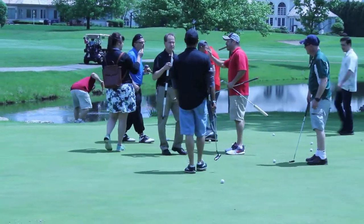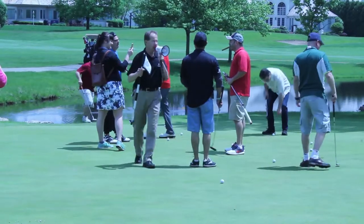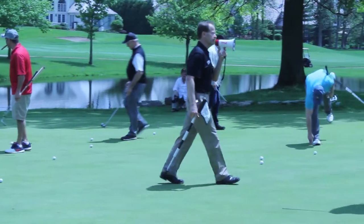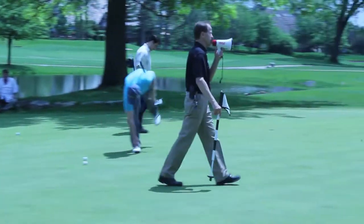This is part of the Chamber 630 Golf Outing at Ruffled Feathers Golf Course. We'll be starting shortly with our shotgun start, so please meet us at the cart in just a few minutes. Thank you.